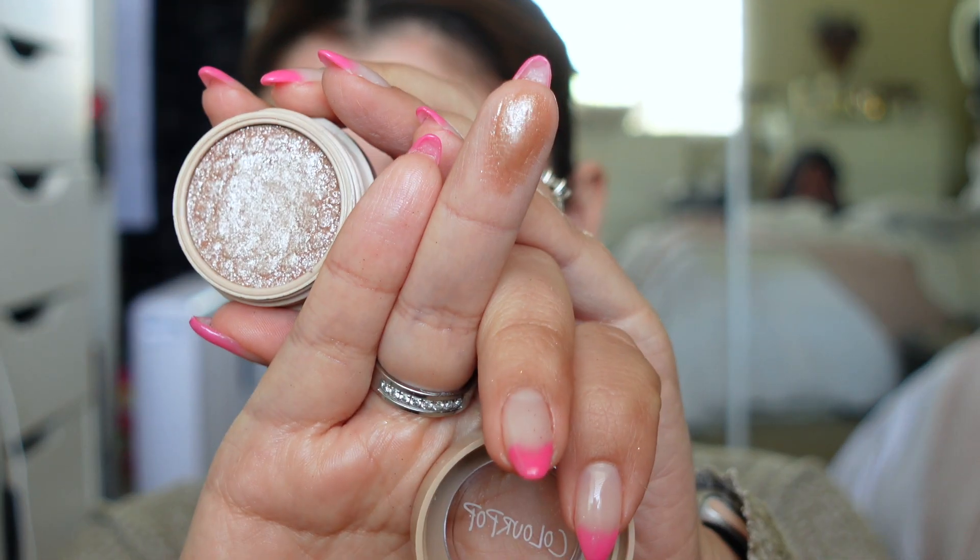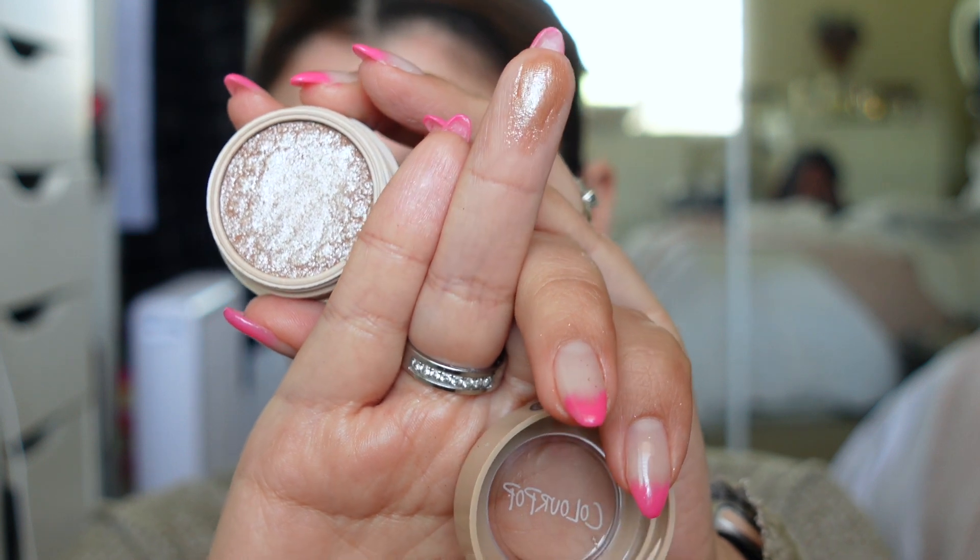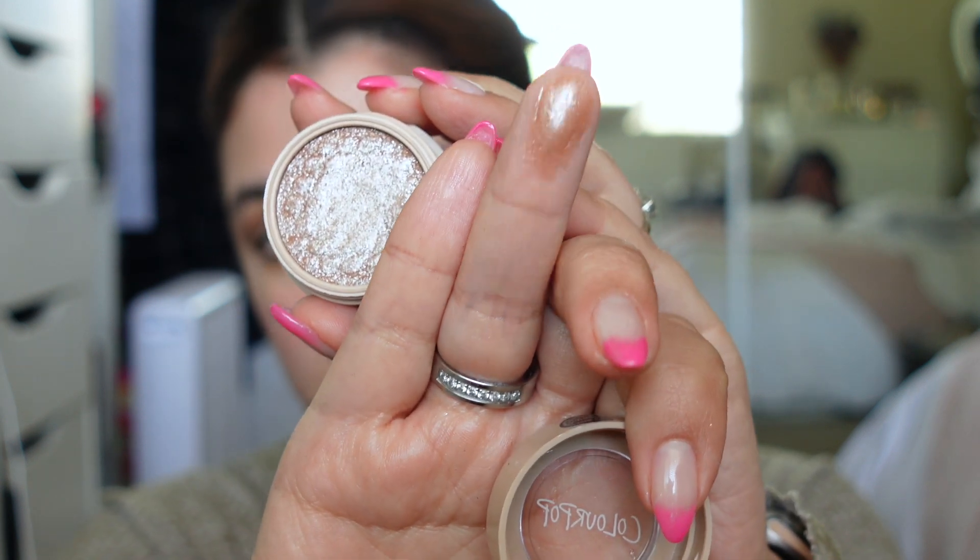The ColourPop Super Shock Shadow has like a brown base with a lot of shimmer. I just want to see if I can make my eyes a little bit more shimmery.